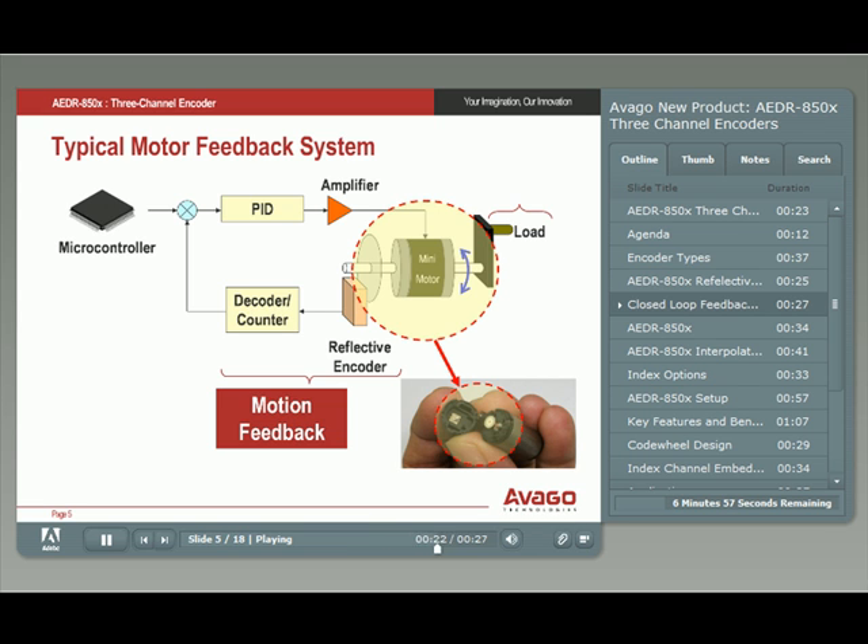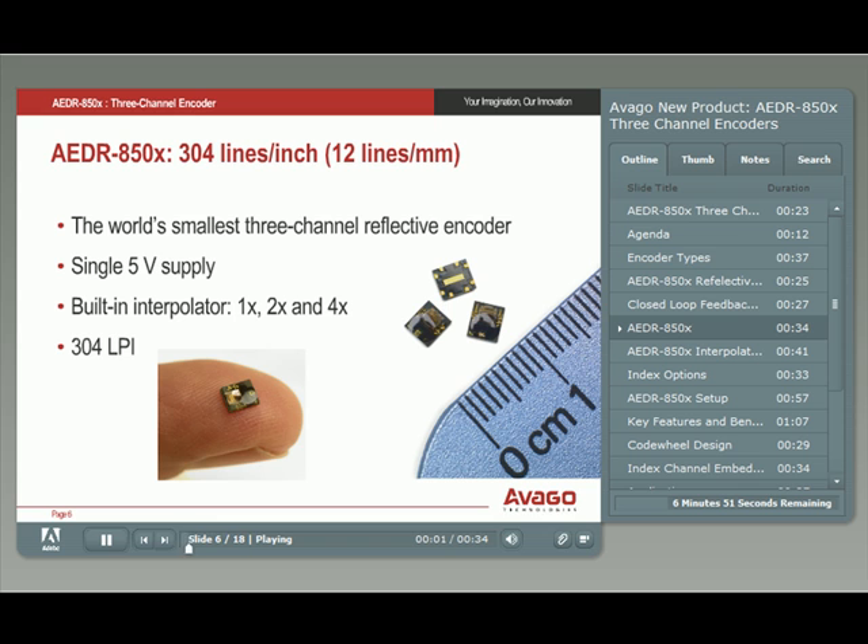Moreover, an encoder can provide additional information to the controller, such as direction and speed control. The Avago AEDR-8500, AEDR-8501, and AEDR-8502 are 5-volt supply encoders, and they are the world's smallest three-channel reflective encoders available today.